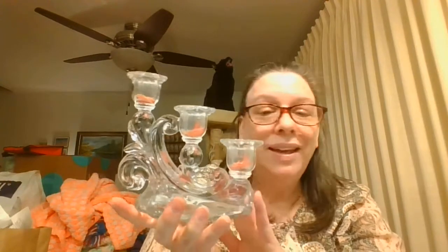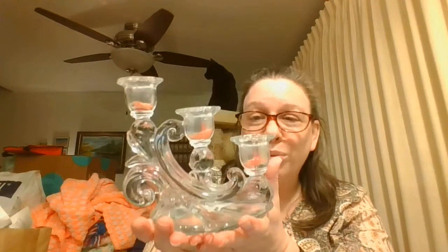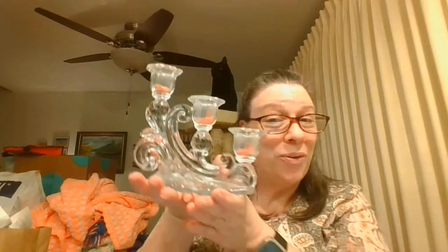I picked up this — it's just a single; there wasn't another one of these. I would have loved to have had a pair. I thought just on its own, being a three-candle holder was pretty impressive. Get three lucite candles in there and you would be set.